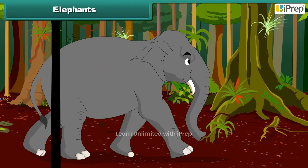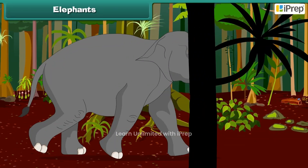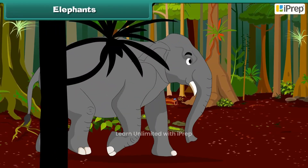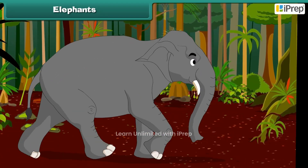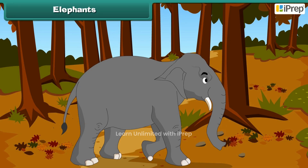Elephants are found in jungles. They are the largest animals on land. A full-grown elephant is about 6 feet to 10 feet high. An elephant's trunk is part nose and part upper lip.